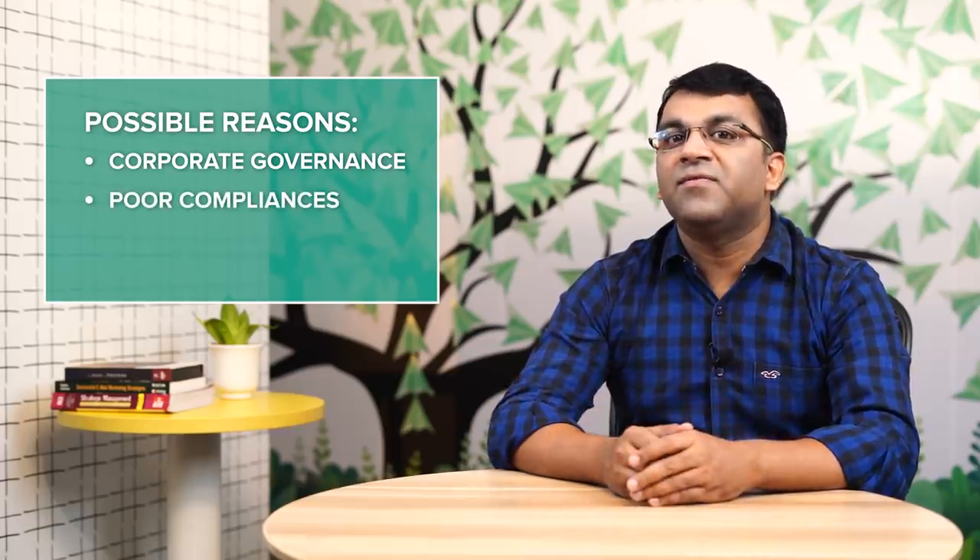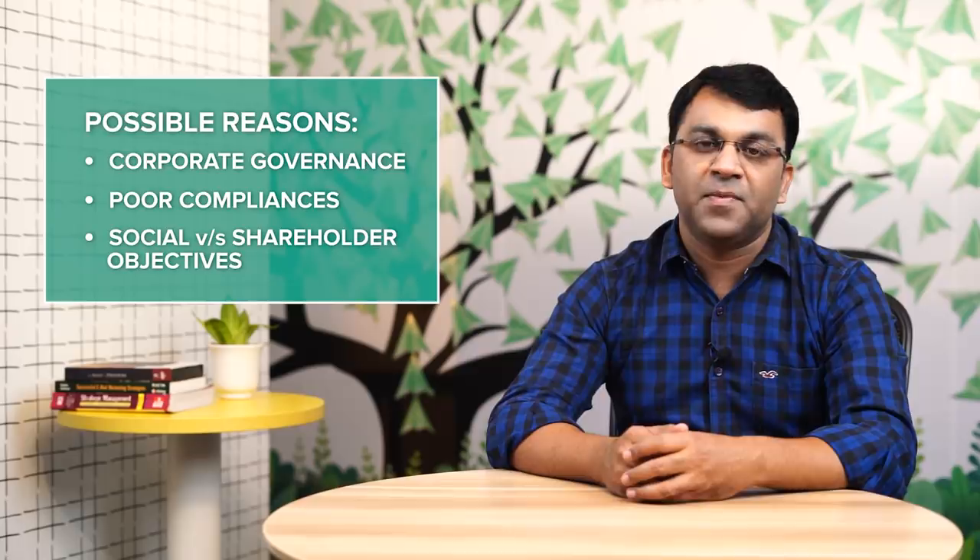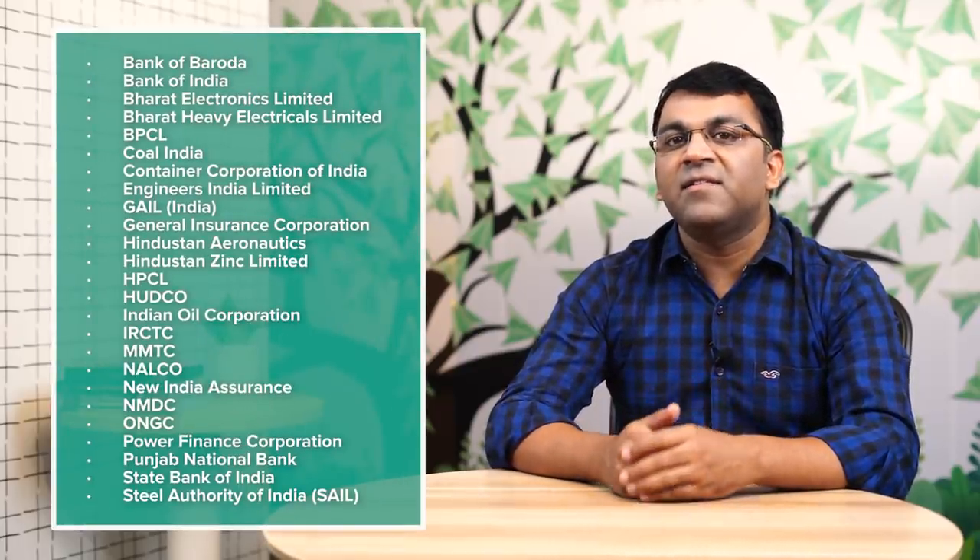Most schemes of Axis Mutual Fund almost never have any public sector enterprises. This might be on account of corporate governance issues with these companies, their non-compliance with SEBI regulations, or the mere allocation or misallocation of shareholder capital towards more social projects rather than building shareholder value. The flip side of this stance is that the Axis Long-Term Equity Fund misses out on many commodity plays in the mining, oil, gas, metal and refining sector, as most companies in that space have heavy government shareholding. Nevertheless, this strategy has played out really well for the fund house over the last few years, and stresses the importance of setting up boundaries within which you are most comfortable investing.